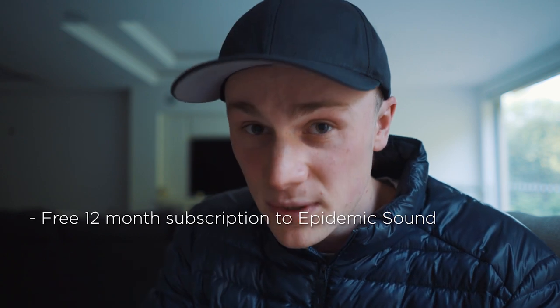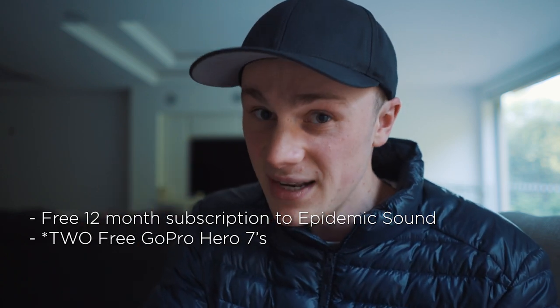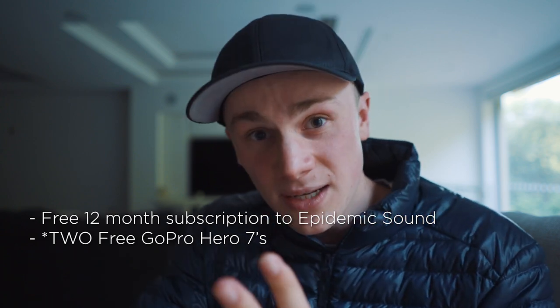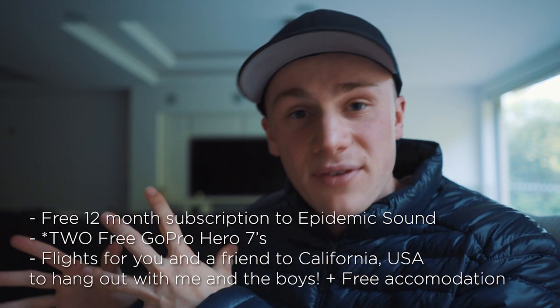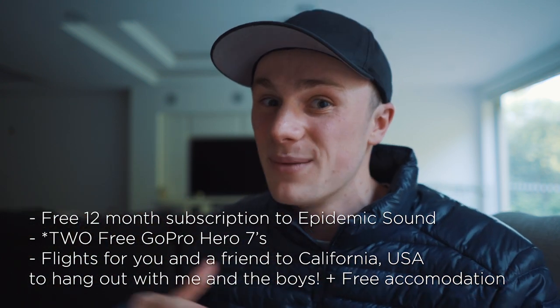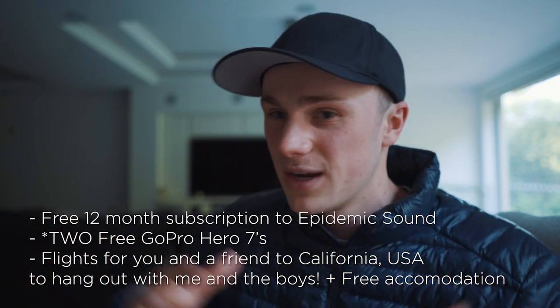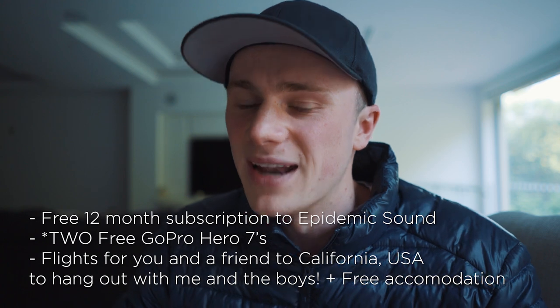The person who comes first gets a full year membership to Epidemic Sound, a free GoPro Hero 7, and that person and one friend of their choice get flown out from wherever they are to California to hang out with me and the boys. We're all going to be hanging out at VidCon together, going on photo shoots. You get flown to America — what do you mean?